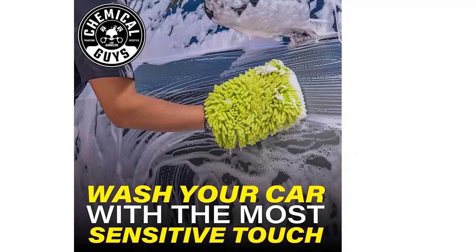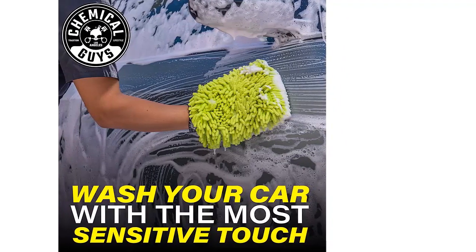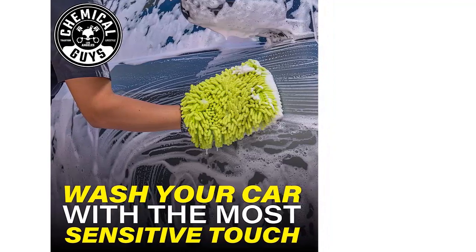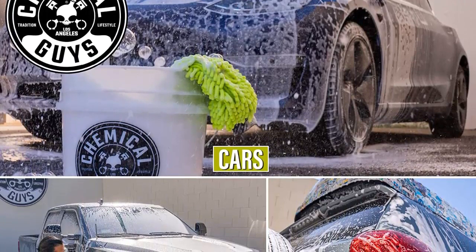Simplify cleaning. The right cleaning mitt will make your job easier. Instead of struggling with an old ineffective sponge, use a modern wash mitt that seamlessly and smoothly swipes the exterior surface of your vehicle.